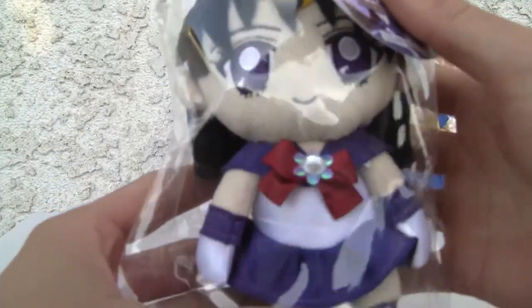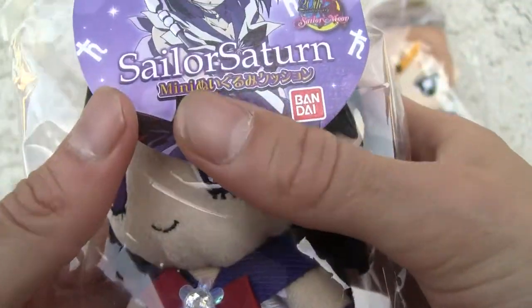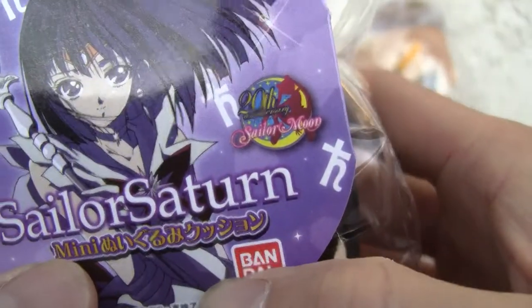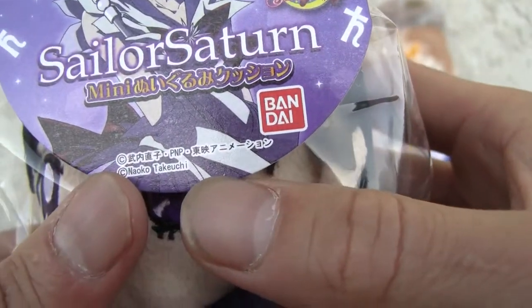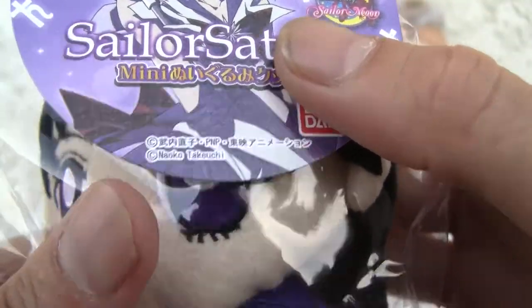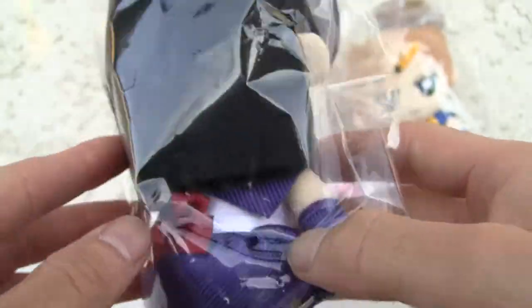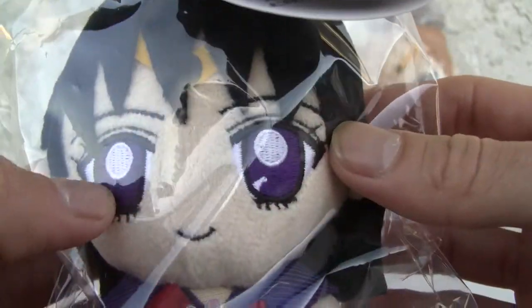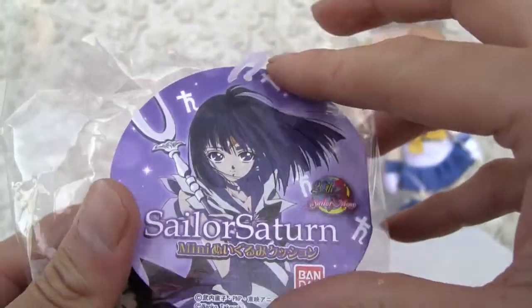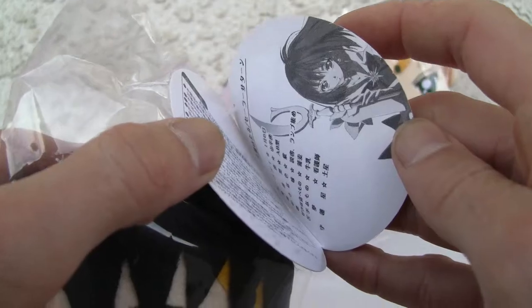This is my favorite. I like the purple or indigo color. This is Sailor Saturn mini plush. 20th anniversary Sailor Moon — that's awesome. Naoko Takeuchi. So there you go: red bow, dark hair. Wonderful. I like the purple eyes.